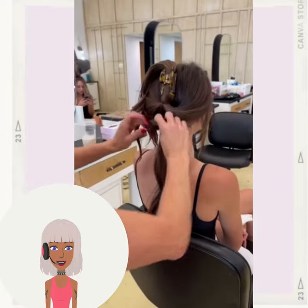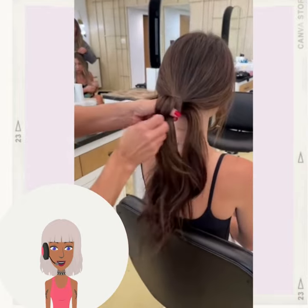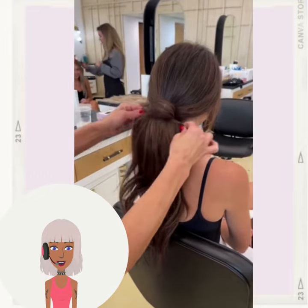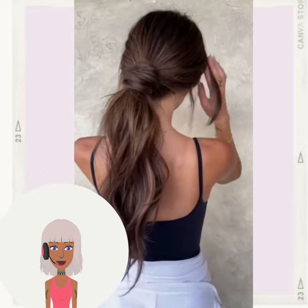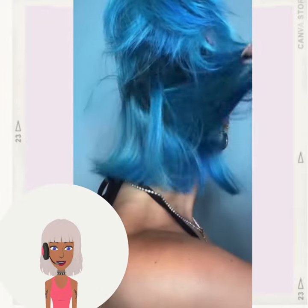And then we have a cute claw clip hairstyle. The stylist actually decided to do a beautiful ponytail — very chic and polished.